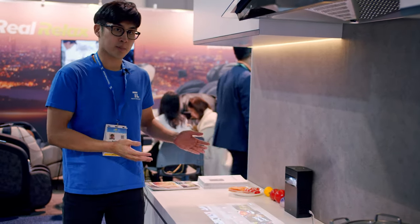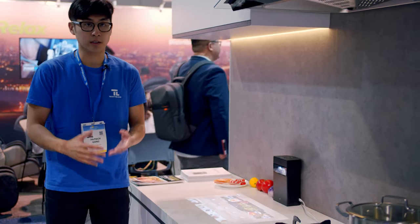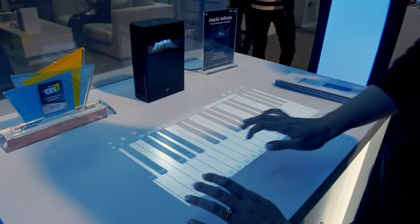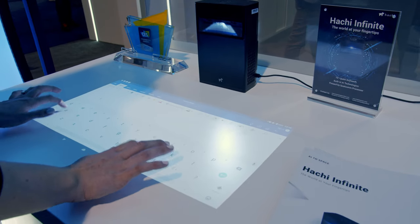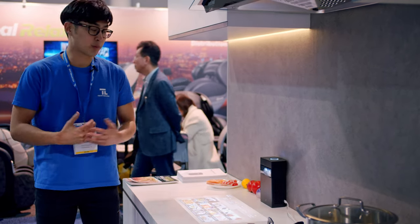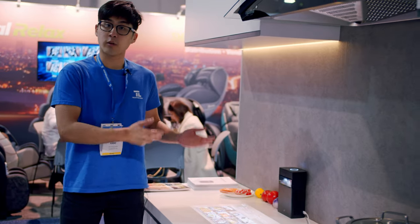The reason why you'd want to purchase a Hachi Infinite is because it's so flexible in what it can do. The use cases are endless based on the apps that are created for it. Currently, the use cases Hachi sees for this expand beyond just the kitchen, just an educational tool. They see it being a business tool as well, something that you could present with, something that you could do video conferences with, and really take it from room to room.